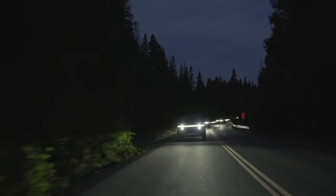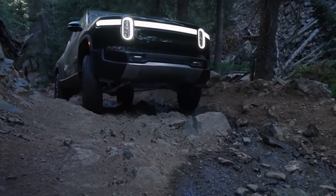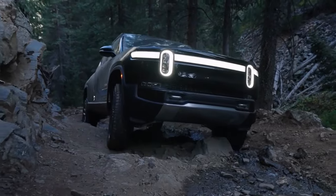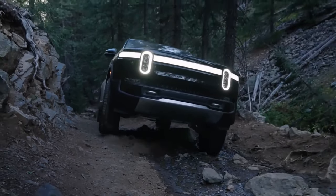Dual motor and quad motor are the available all-wheel drive options for the R1T. The latter is the fastest pickup truck ever tested and offers an optional quad-motor combination that generates a remarkable 835 horsepower.